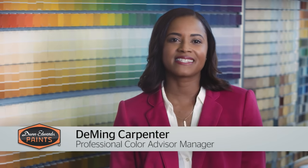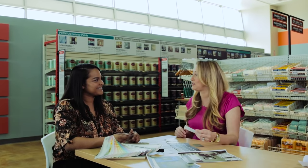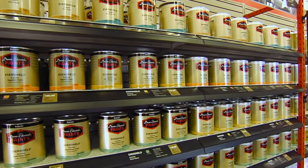One of the things that really sets Dunn Edwards apart from our competitors is our free in-store color consultation service. Super personalized and specifically tailored to each and every client. This one-on-one service illustrates Dunn Edwards' commitment to providing superior customer service and quality products.